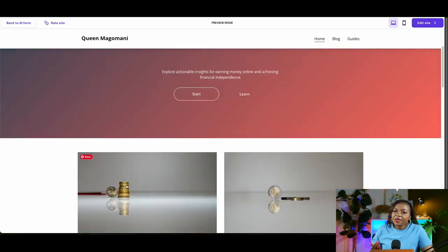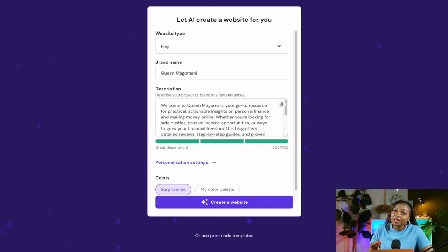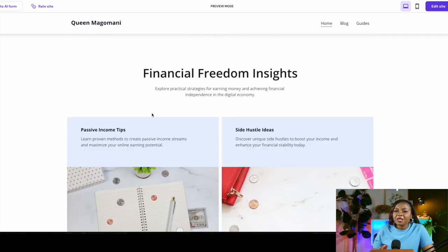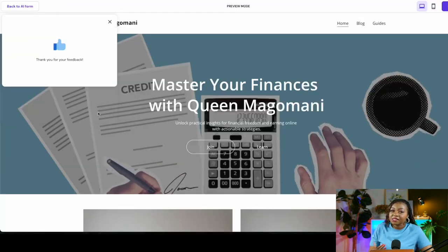If you're not satisfied with the first look, go back to the AI form and add more information to help the Hostinger AI builder come up with something better. Select 'Create a Website' again and it will generate a new layout in just seconds. I love the new layout more because it resonates with me and my niche — it has an engaging layout and should be easy for readers to navigate. If you're happy with what's created, you can rate your website by clicking 'Rate Site' and leaving a comment.